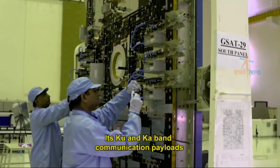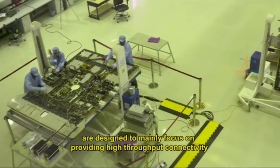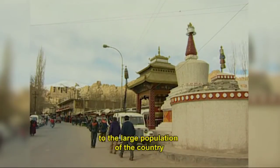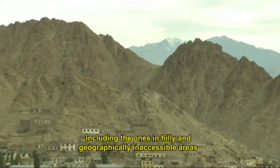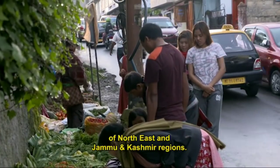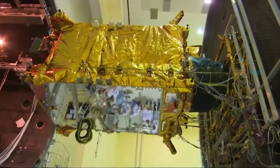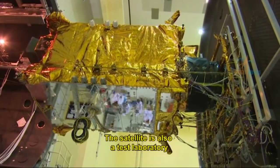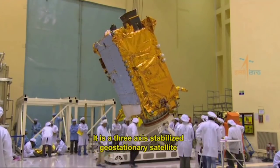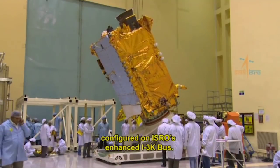GSAT-29 is a forerunner of future advanced communication satellites of the INSAT and GSAT series. Its Ku-band and Ka-band communication payloads are designed to mainly focus on providing high-throughput connectivity to the large population of the country, including those in hilly and geographically inaccessible areas of the northeast and Jammu and Kashmir regions. The satellite is also a test laboratory for several new technologies, and is a three-axis stabilized geostationary satellite configured on ISRO's enhanced I3K bus.